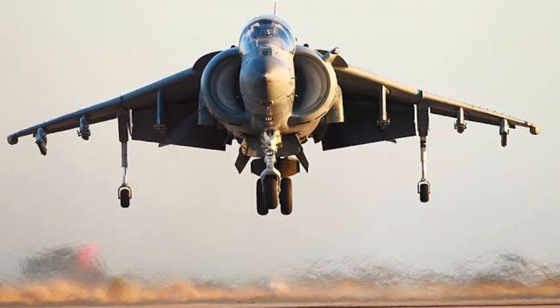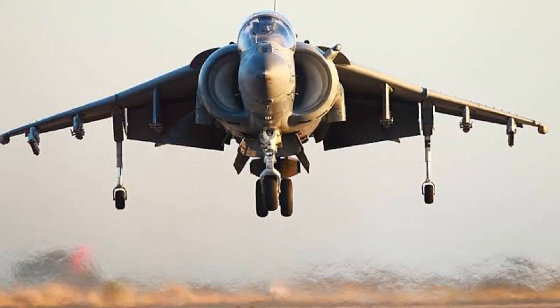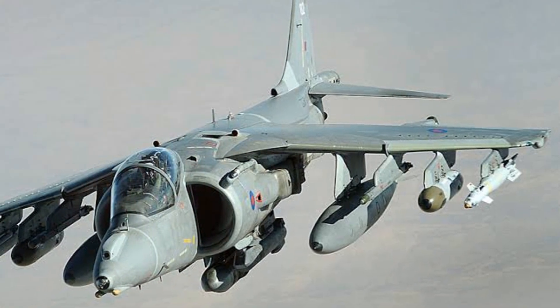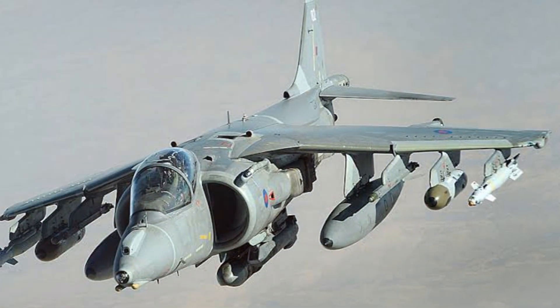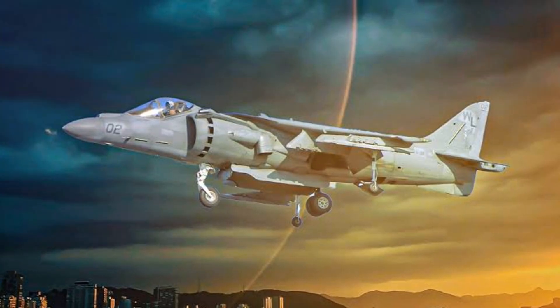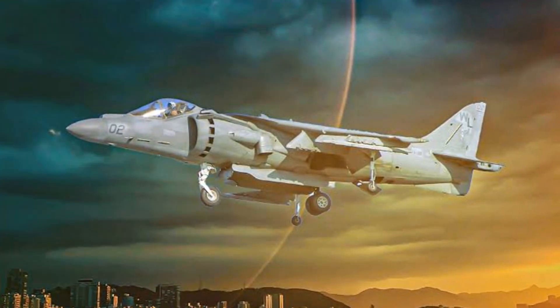Its impact on military strategy and tactics cannot be overstated, having fundamentally altered the way we conduct operations both on land and at sea. The legacy of the Harrier II is not just in its past achievements, but also in its enduring presence in the world of military aviation. Whether on land or at sea, the AV-8B Harrier II continues to dominate the sky, a testament to the power of human ingenuity and the relentless pursuit of aerial superiority.